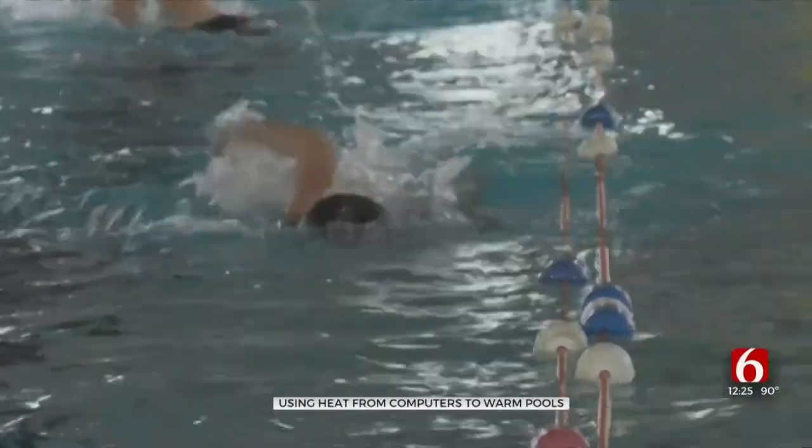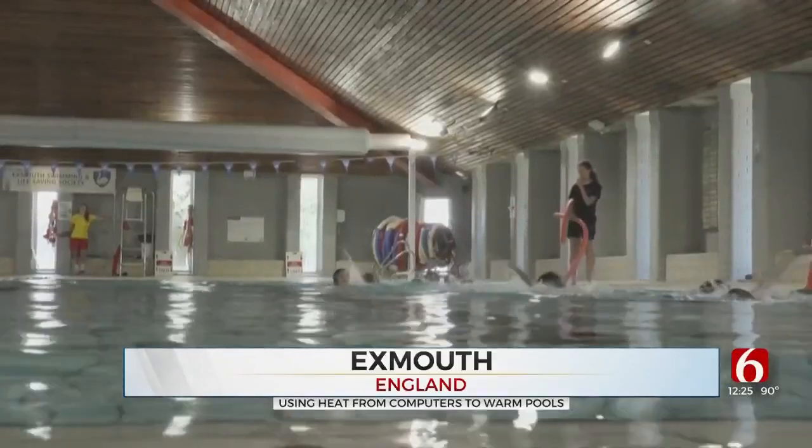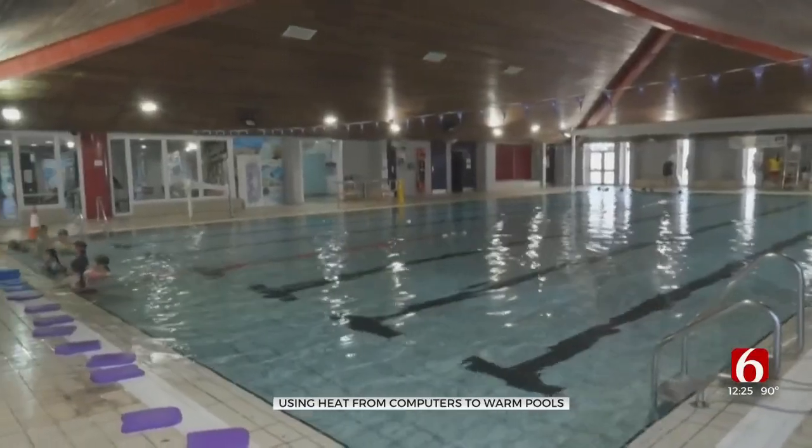Swimming laps is always more enjoyable when the pool isn't frigid, but warming the water comes at a cost, especially these days. We have been hit quite hard by that rising cost of gas through the winter. At its peak, he says it tripled.